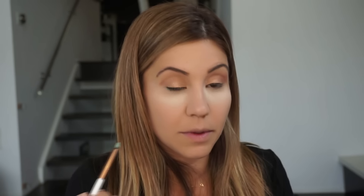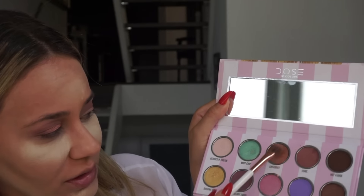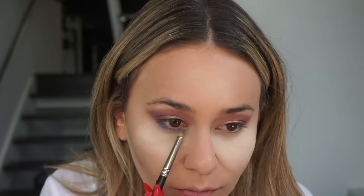Now I'm going to get my crease brush with no product and blend the matte color and the shimmery color together so it doesn't look weird. Oh my God, how pretty is this green color? I'm going to wet my brush and apply the sherbet color on my lid. As you can see, when you wet your brush, you don't really get any product going all over the place — and look how pretty the color looks.